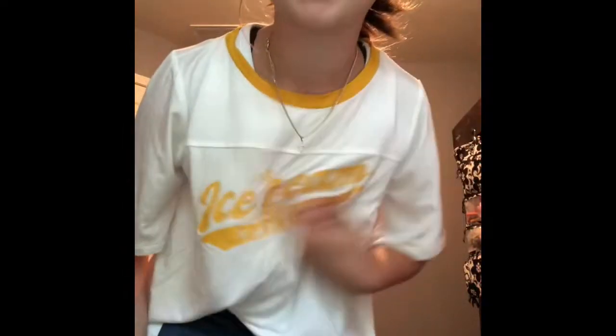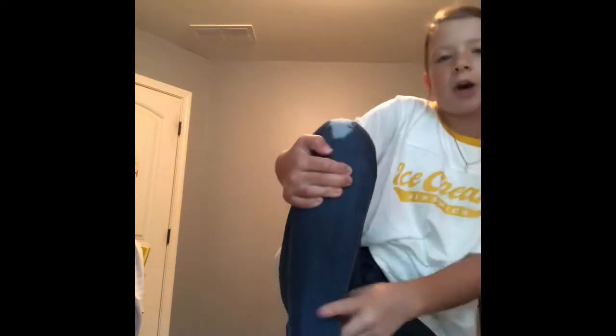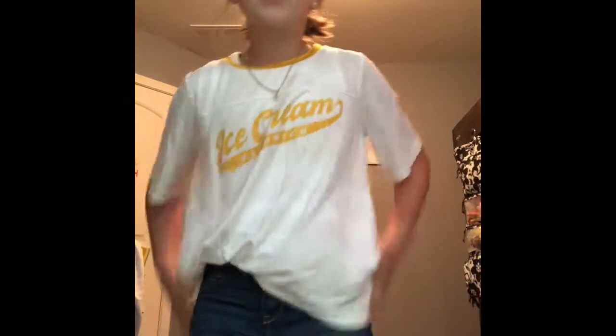This is the first outfit — it'll be tucked in a little better. By the way, everything here is from Old Navy. It's just this loose tee that says 'ice cream sandwich' — not a normal saying for a shirt but I thought it was cute. It's plain white with a yellow collar, and then just these jeans with holes at both knees and they're super skinny at the bottom. This is my first-day-of-school outfit — I'll wear either my clean Vans or my yellow Vans with it.